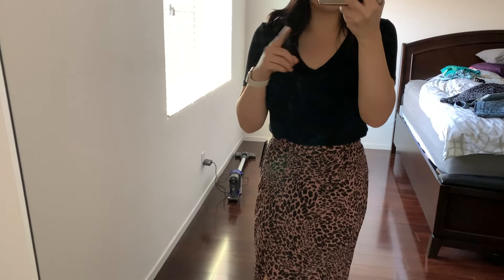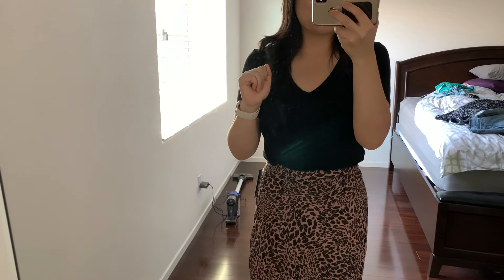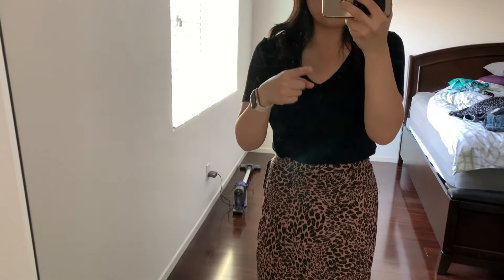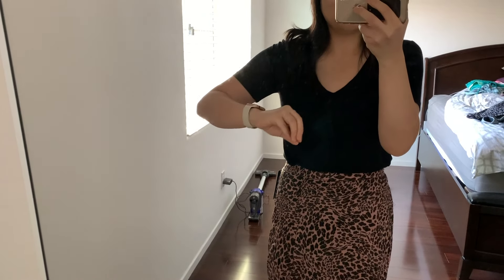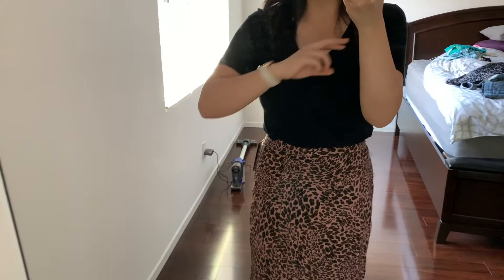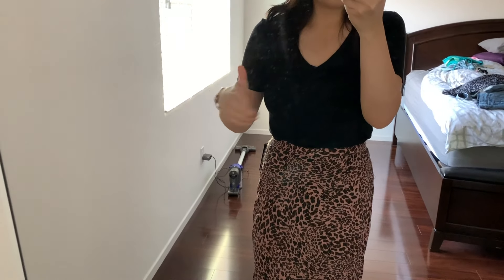Hey everyone, it's Melody. I'm here with a Target.com haul - they had two days of prime savings that included clothes. Some of these items I have never seen go on sale before, so I picked them up to see if I like them. Some I've tried on before and liked, so I wanted to get them while they were on sale. I'm gonna do this really quick because I'm bloated, very tired, and it's hot.